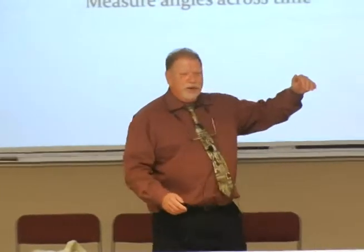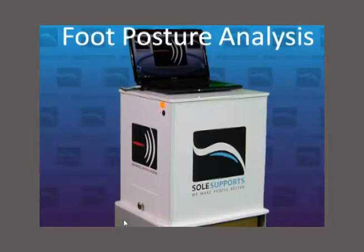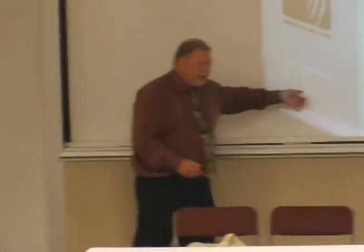We took two specific postures: the most supination that a foot could be in with heel and forefoot on the ground — MASS position — and relaxed calcaneal stance, and compared them. We invented this device, which is the same device we used at the Smithsonian, only larger. You put a cast in, pull the drawer out, slide it in.